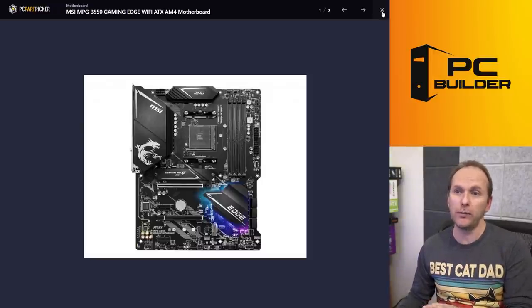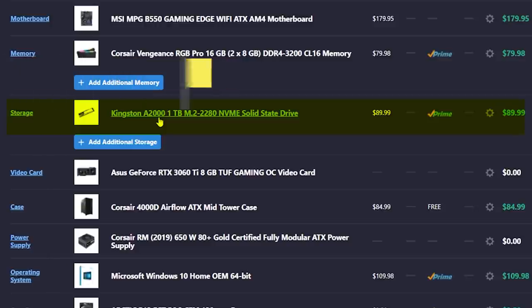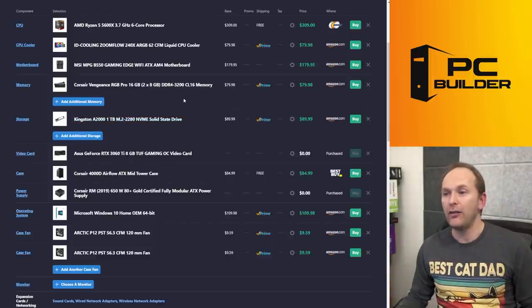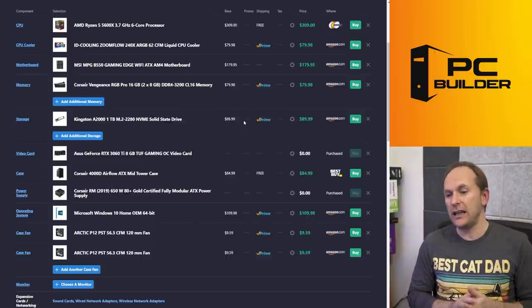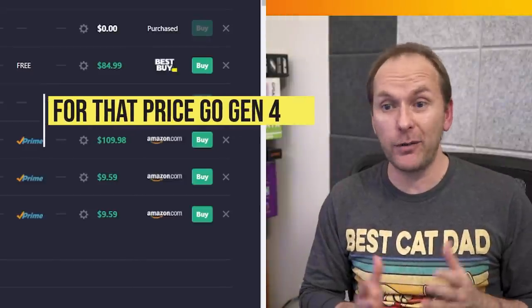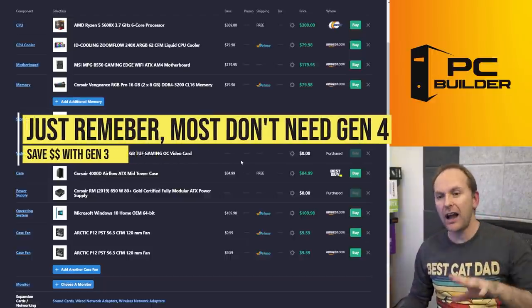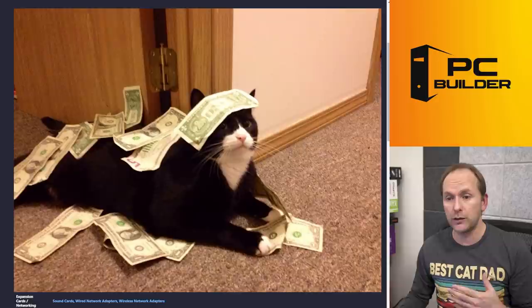I've also switched out your storage. You had a much more expensive $140 Gen 3 SSD. You can get just about all that performance out of the Kingston A2000 for $90 instead. If you do want to spend that much on a Gen 3 SSD, I'd look at some of the cheaper Gen 4 drives, which are now down around $130. I would not buy a Gen 3 drive for more than $130 — I would just go Gen 4. But Gen 4 is not necessarily going to help you; you really need to know why you're buying that drive, otherwise you're just burning money.